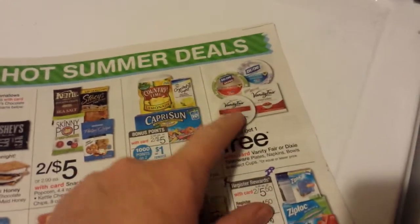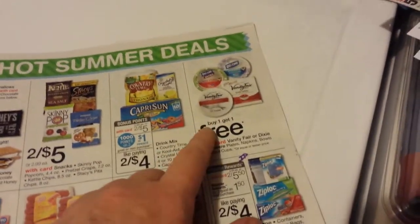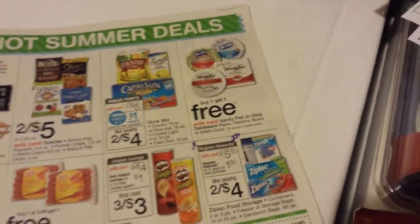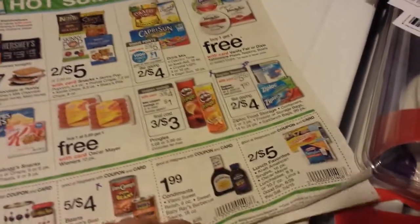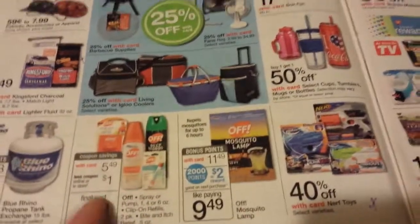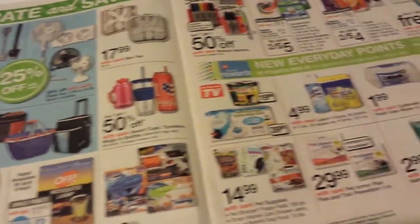The Dixie plates are part of a Saving Star deal — spend $30, get back $5. So if you're doing that deal, other stuff is included in it too, like the Off and the Energizer deal.